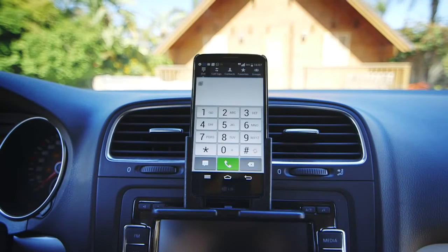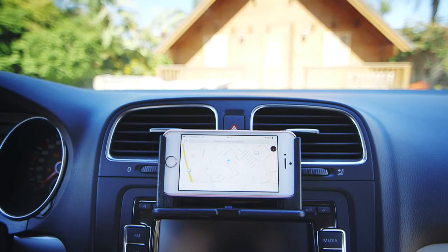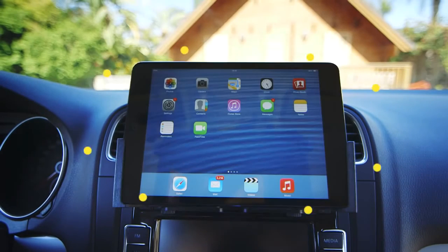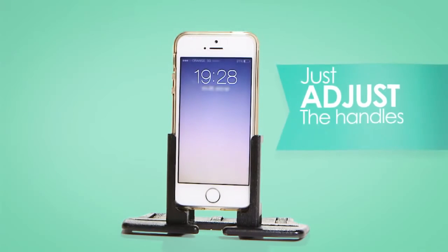Radmo's patented mount can fit any phone with any cover, or without one, easily. And it also fits GPS devices, mini tablets, or even two phones at the same time. Just adjust the handles, and you're done.